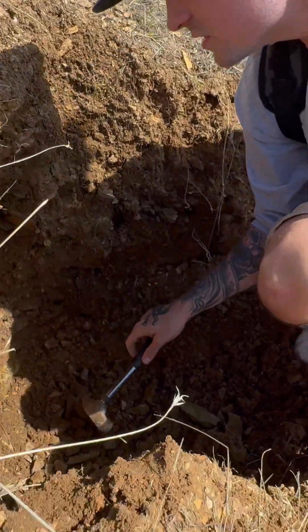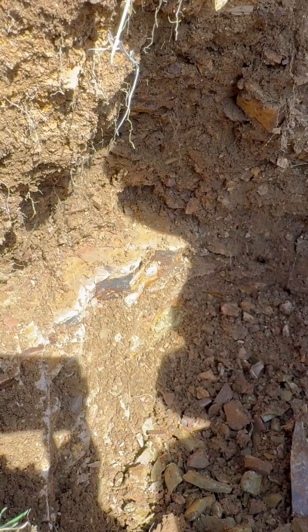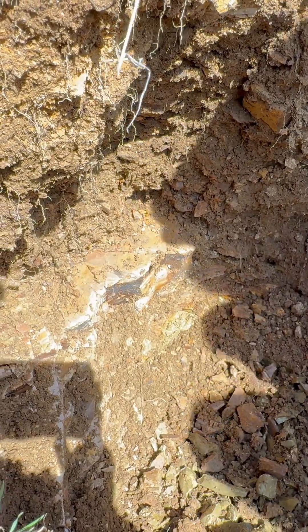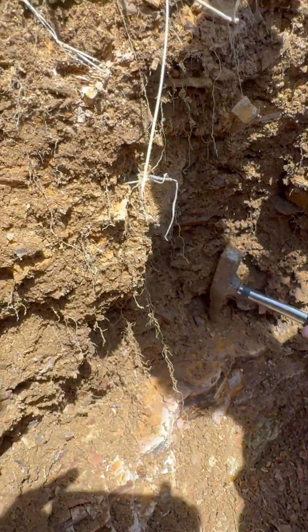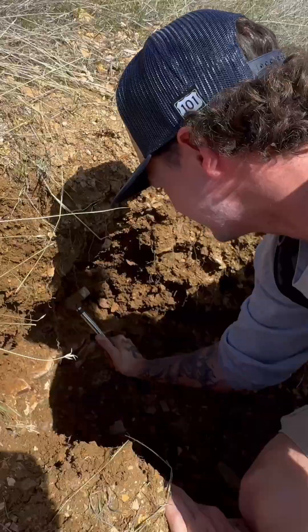There's definitely a leaf here — look at that! I'm going to slowly work this out.